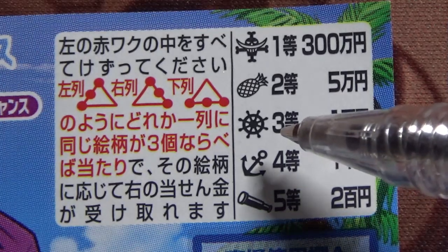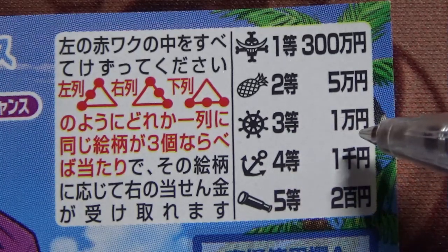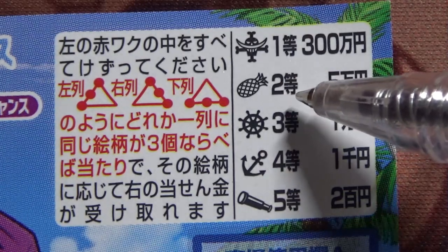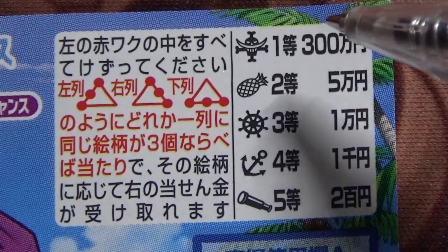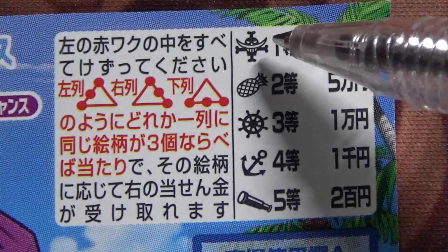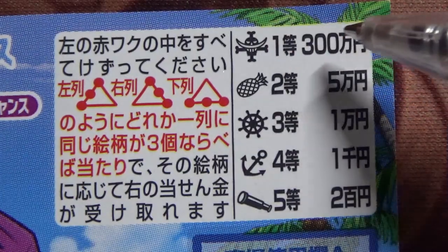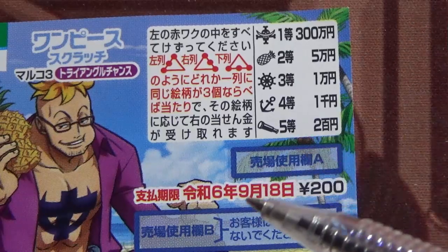If you find three steering wheels, that's the third prize — you win 10,000 yen. If you find three pineapples, that's the second prize — you win 10,000 yen. And if you find three of these samurai hats, you win the first prize: 10,000 yen. You have until September 18th to claim your prize.